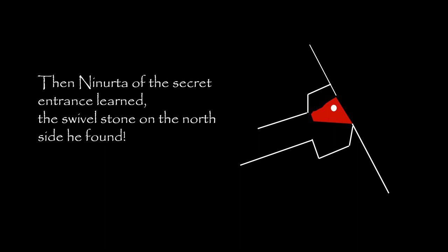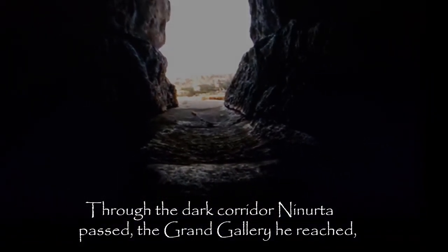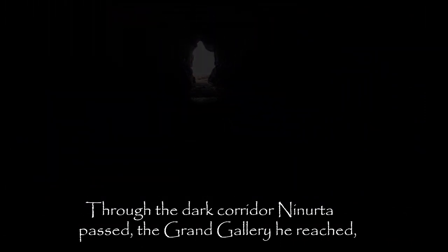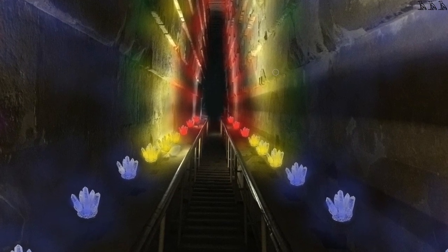Then Ninurta, of the Secret Entrance, learned the Swivel Stone on the North Side of Giza — then he fell. Through the dark corridor, Ninurta passed the Grand Gallery he reached. Its vault, by many-hued emissions of the crystals, like a rainbow was aglitter. With weapons responding, smashing the wonder crystals, Ninurta up the gallery kept going.